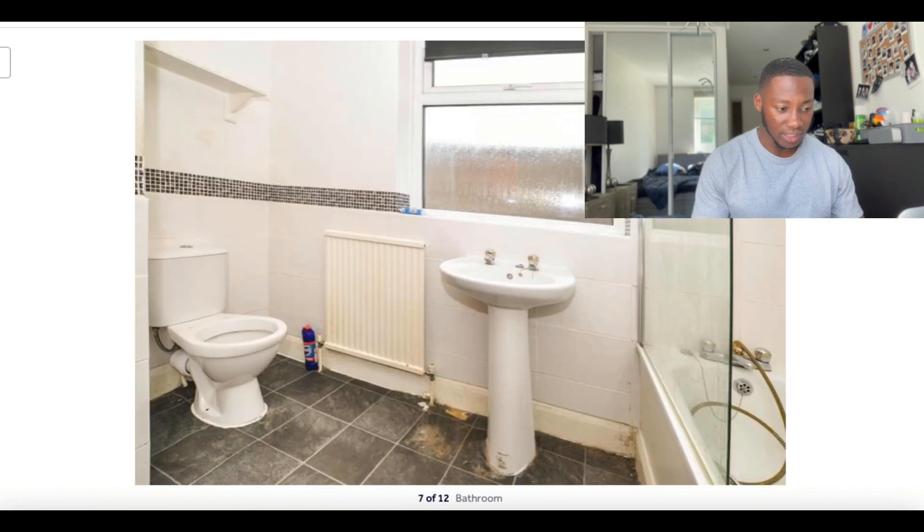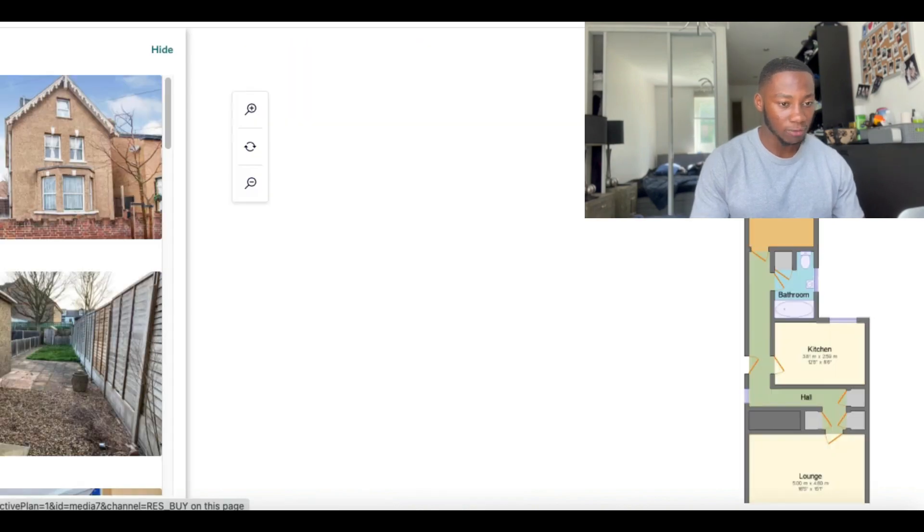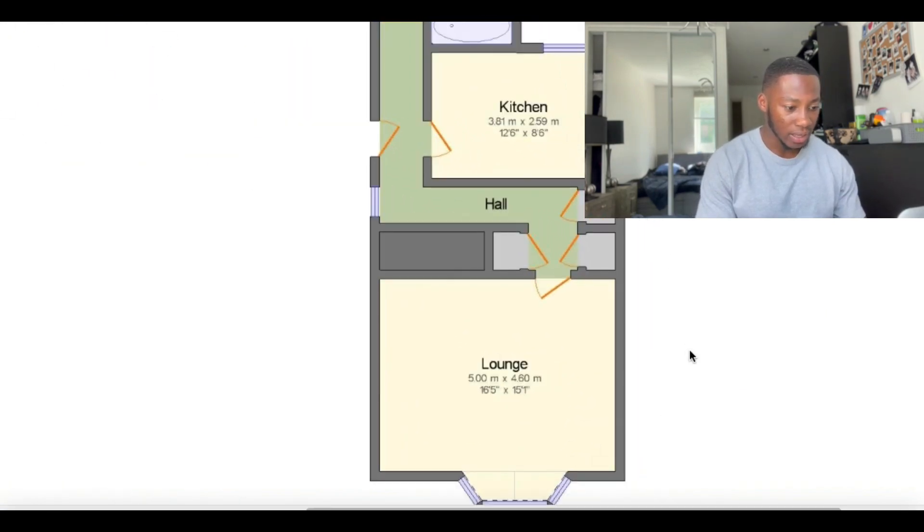Then there's the bathroom — very outdated, potential for a full refurb. Looking at the reception room from this angle, I instantly thought yes, it can definitely be done to create an open-plan kitchen there. To confirm my thoughts, I took a look at the floor plan. The lounge is massive — yes, this can work. We can have our kitchen running along the back hall with plenty of space, and the old kitchen becomes the second bedroom, which would actually be classed as a double.